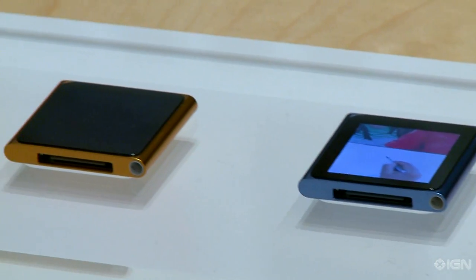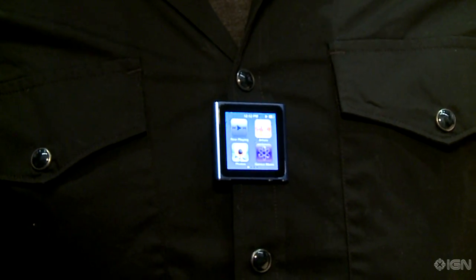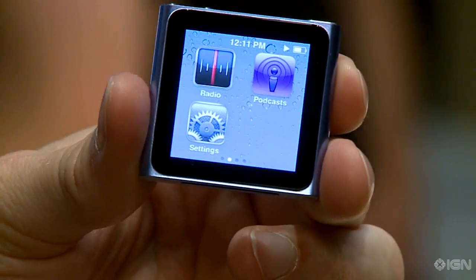The iPod Nano adds a multi-touch display to the mix as well as a sleek and sexy new design that can actually clip onto your shirt for the athletic types. It comes in an 8GB variation and a 16GB variation and starts at $149.99.